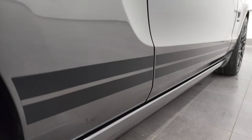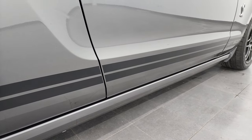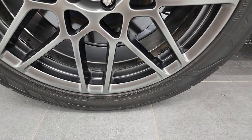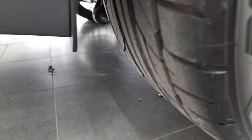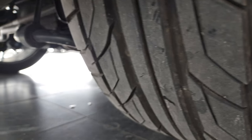And if this video helps you make that buying decision, let your salesman know that you saw the video, that it was helpful, and that Brett sent you. Very clean down that side. This back rim is just as nice as the front ones. On the back, we have two 295-35 ZR20 tires, and these tires have just as much tread as the front tires.